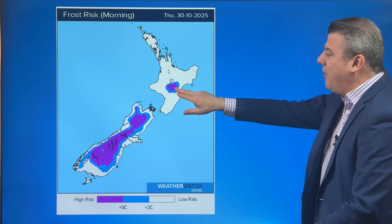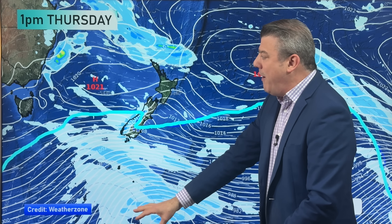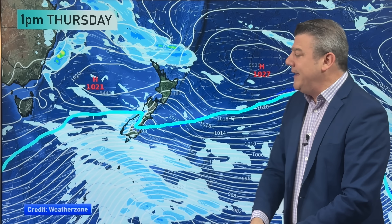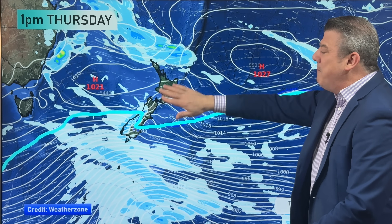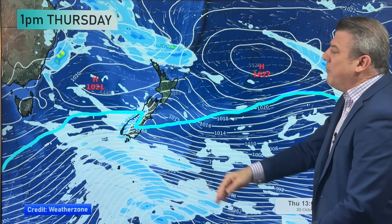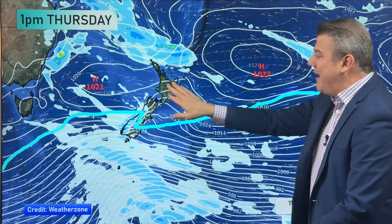Thursday morning looks frosty in higher elevation areas, but during the day westerly winds in the southern part of the country ramp up because there's low pressure south of us and high pressure in the Tasman Sea. The squash zone is right over the lower South Island — not too serious, but winds will get up to gale force in some areas. With the polar boundary around, temperatures are down with west coast rain or showers. The North Island is mostly dry, with maybe a shower at the top of the country from a weak low coming out of Queensland.